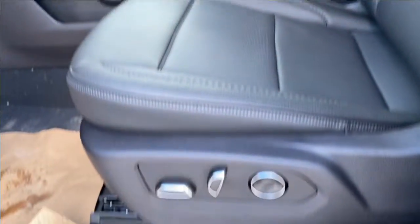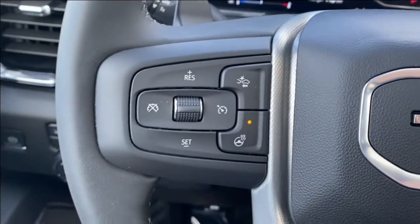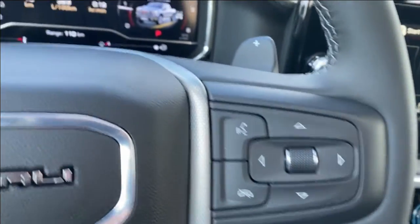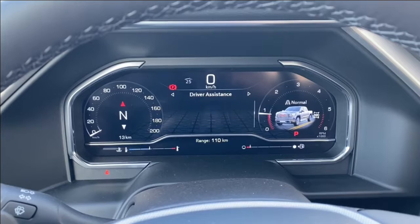Black leather bucket seats with Denali etching at the top, power controls, and lumbar support located on the side. Inside the vehicle, on the left hand side of the steering wheel you have cruise control, forward collision alert, and heated steering wheel, while on the right you have voice recognition and directional controls for the information screen in front of you.